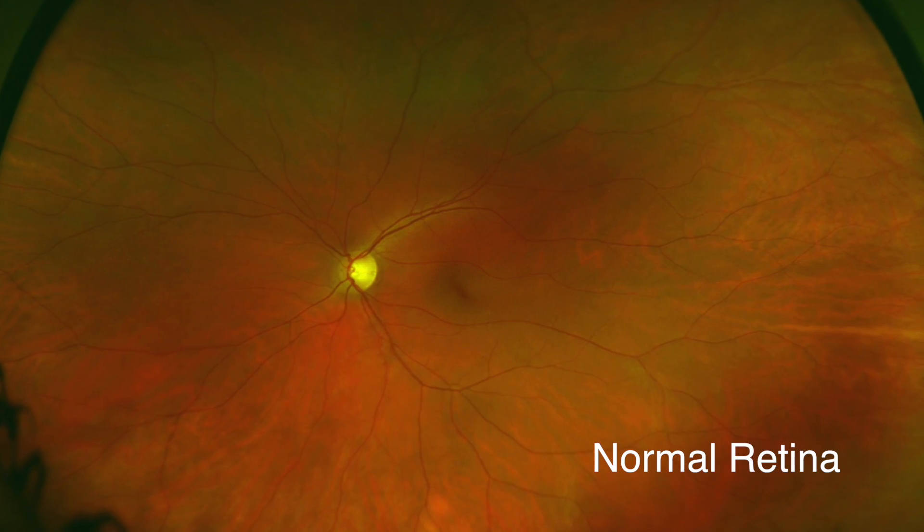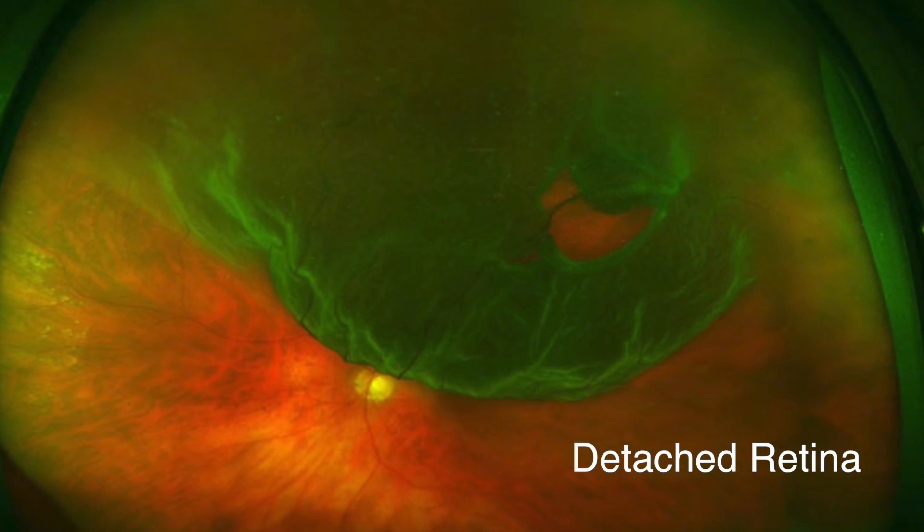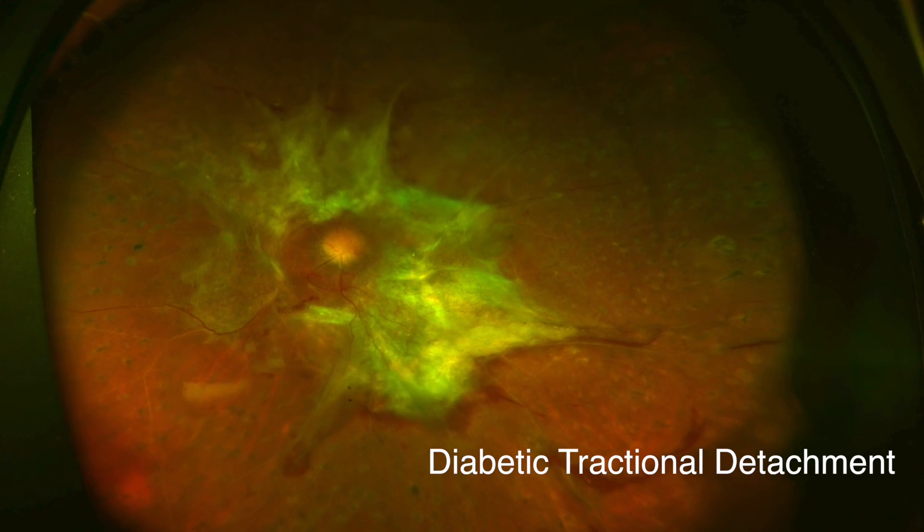So, who gets a retinal detachment? Most people who get a retinal detachment are older, and many have had cataract surgery. However, young people can get detachments too, usually if they're very nearsighted or if they've experienced trauma. Some systemic diseases can lead to retinal detachments as well, with diabetes being the number one offender. Those who have had a detachment in the other eye or have someone in the family with this problem are also at higher risk.